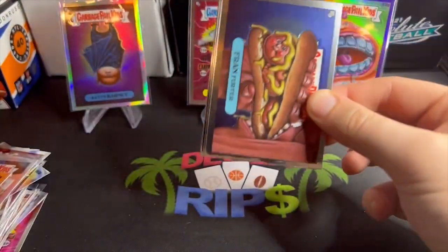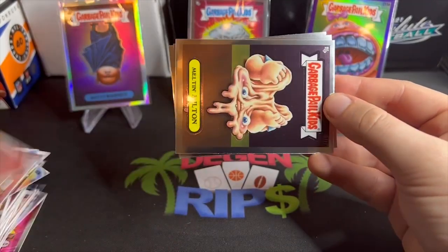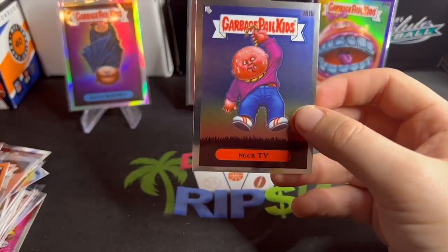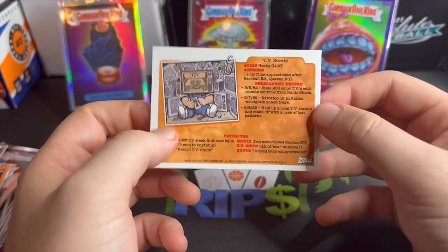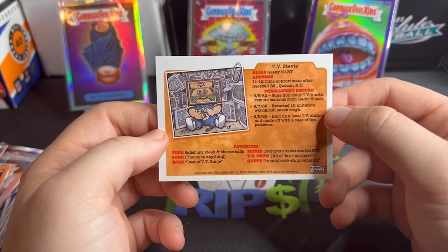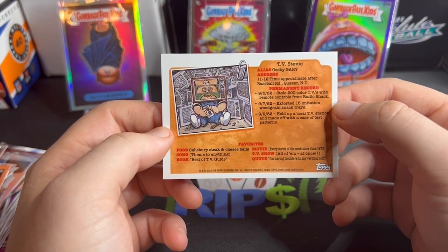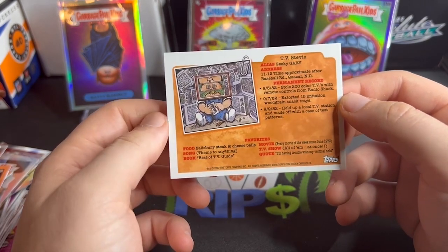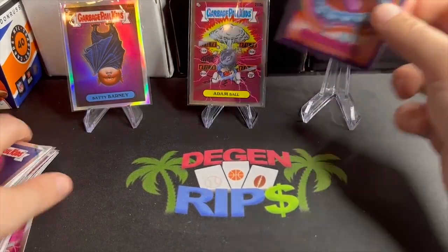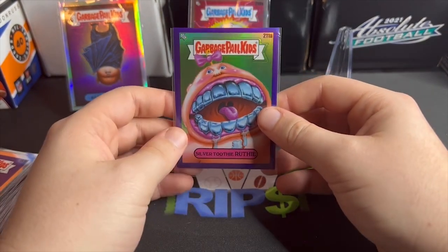I'll get some comps but that silver and that purple probably paid for this whole thing, I would hope so. Fran Furter — that's pretty clever. Milt Melton Milton, Jewels Drools, and last but not least my least favorite — Necktie, with Geeky Gary on the back. He stole 200 color TVs with remote controls from Radio Shack — all of them at once. Favorite TV shows? All of them at once. Salisbury steak and cheese balls, best of TV Guide is his favorite show — a real TV head. Mr. TV Stevie. And that'll do it — big hit here, Silver Toothy Ruthie.